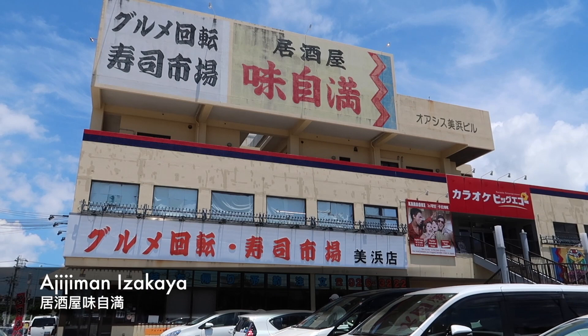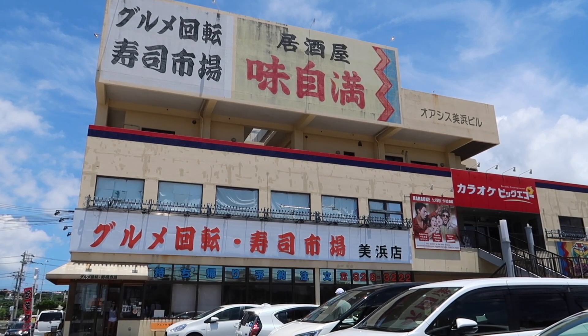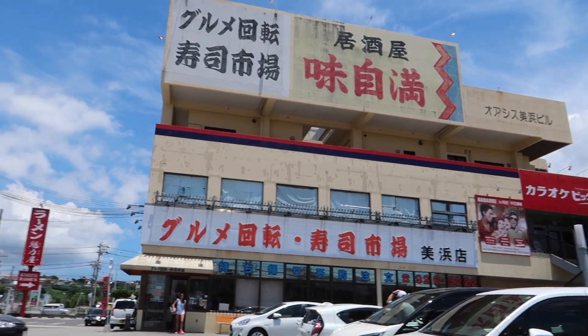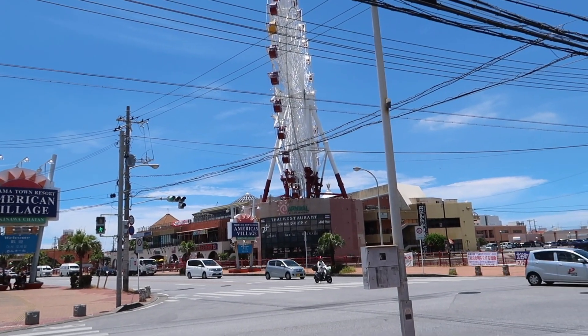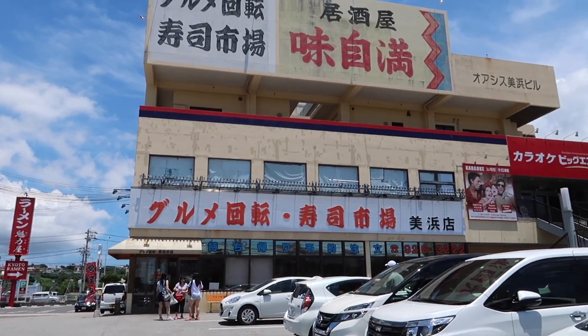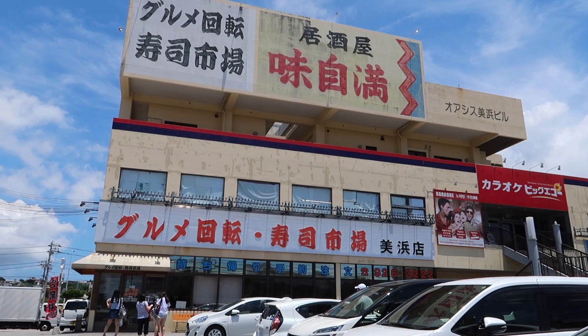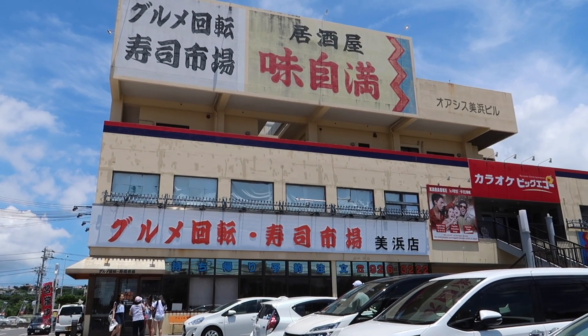It's a tax-free shopping paradise and we are heading there next. But if you're tired of burgers and steaks and want some Japanese sushi, there's a place right across from American Village that has some really cheap and fresh sushi. So if you want some sushi, that's the place to come.